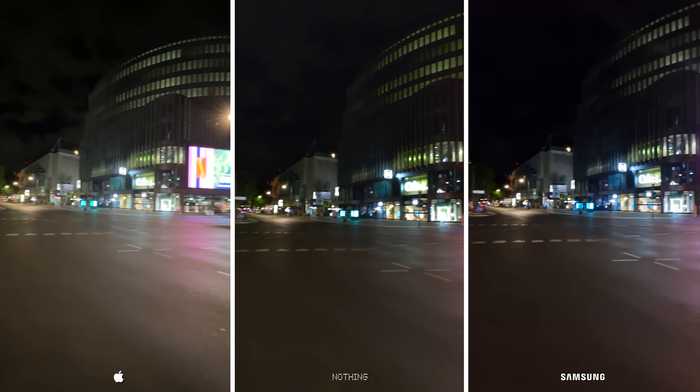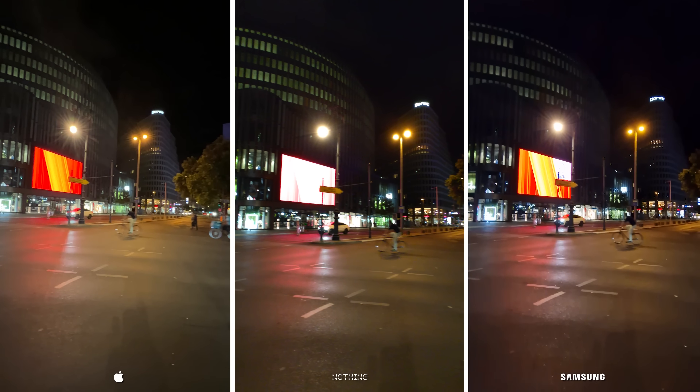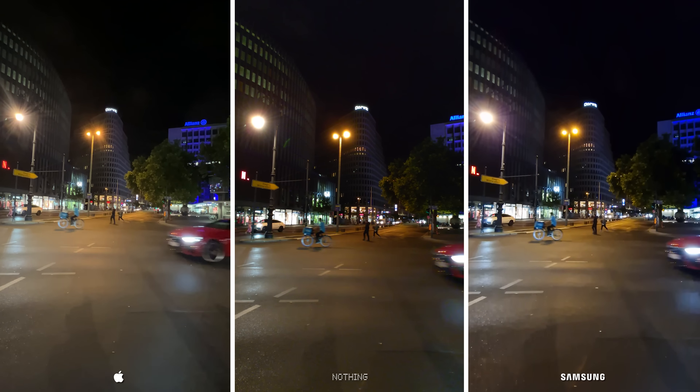I have no doubts about giving the iPhone the gold medal for night, simply because their photos have also improved considerably compared to our last comparisons. The Galaxy will be following close by, as the Nothing Phone takes third.